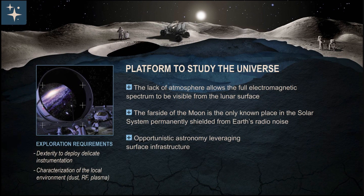The moon as a platform to study the universe: the lack of atmosphere allows the full electromagnetic spectrum to be studied from the surface. Also, the far side of the moon is the only known place in the solar system permanently shielded from Earth's radio noise, allowing much more sensitive instruments than we can use on Earth, which essentially lets you look back further in time, closer to the Big Bang. Astronomy is also one of the classes of opportunistic science — the lunar surface may not be your first choice for astronomy, but once we have resources associated with human exploration, you could potentially leverage those resources to do good science.